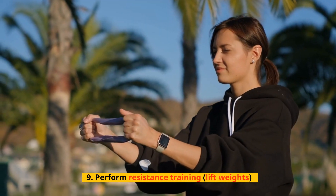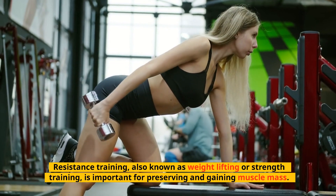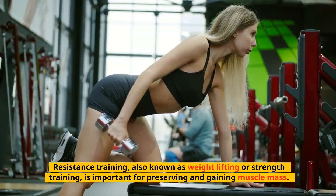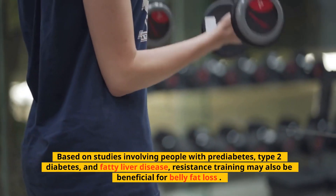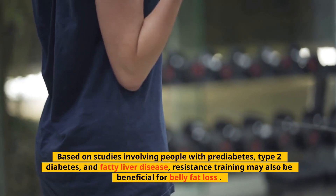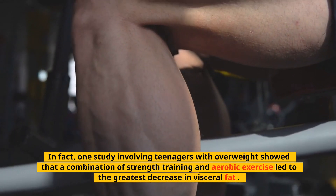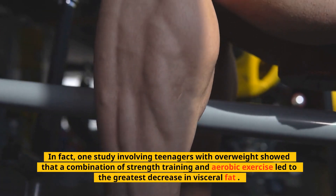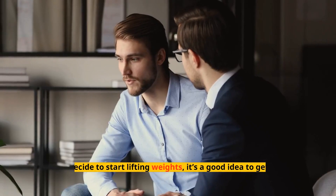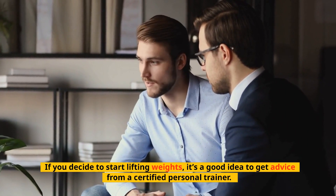Tip 9: Perform Resistance Training (Lift Weights). Resistance training, also known as weightlifting or strength training, is important for preserving and gaining muscle mass. Based on studies involving people with prediabetes, type 2 diabetes, and fatty liver disease, resistance training may also be beneficial for belly fat loss. In fact, one study involving teenagers with overweight showed that a combination of strength training and aerobic exercise led to the greatest decrease in visceral fat. If you decide to start lifting weights, it's a good idea to get advice from a certified personal trainer.